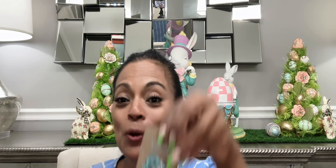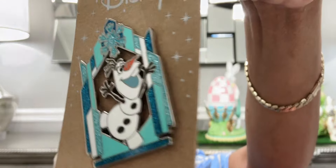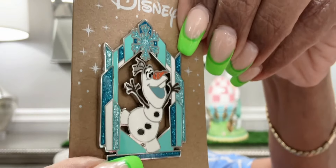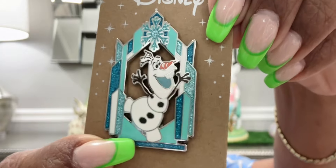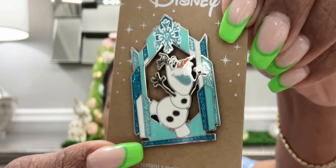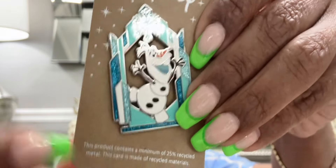To add to my Elsa and Anna board, I found an Olaf pin at Box Lunch. This is a gorgeous pin because it's so glittery. The background matches Elsa — that winter blue with teal and white — it's shimmery and glittery with Olaf in the center. I am loving it.